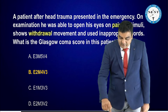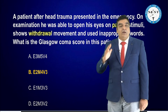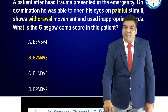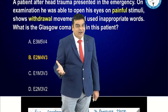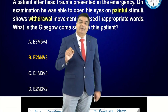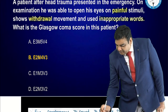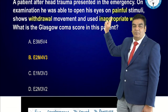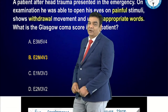We will review the GCS again as it troubles students in various examinations. For the verbal score: verbal 5 is oriented to time, place and person; 4 is confused; 3 is inappropriate words; 2 is incomprehensible sounds; 1 is none. In the given scenario, eye opening to painful stimulus is E2, motor withdrawal is M4, and inappropriate words is verbal 3.